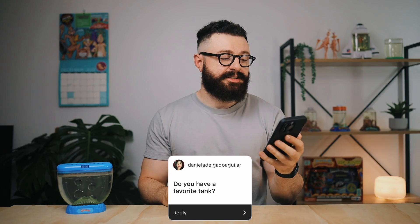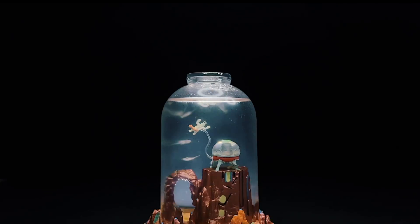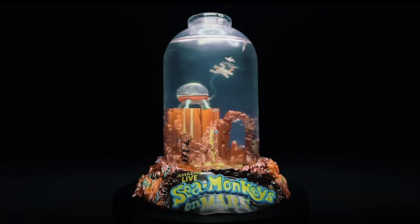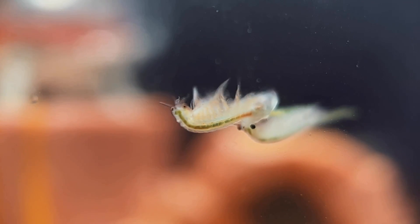Do you have a favorite tank? I've reviewed quite a few different sea monkey tanks over the last year, and I'll be doing a bunch more next year — I've got a whole lot in the pipeline. So far though, my favorite is probably the Sea Monkeys on Mars tank, which you might be able to see on the shelf behind me. I think the design is really great; they did an awesome job with the paintwork and it all just came together really well.